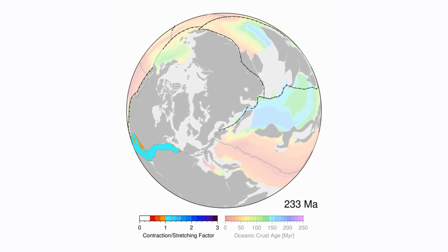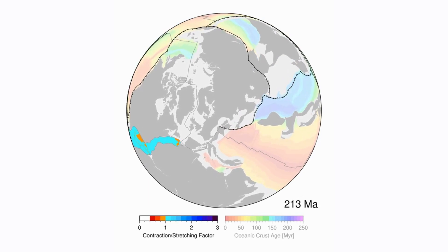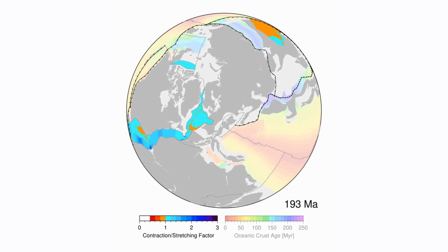In the planet's 4.5 billion year history, several supercontinents have formed and broken up as a result of churning and circulation in the Earth's mantle.